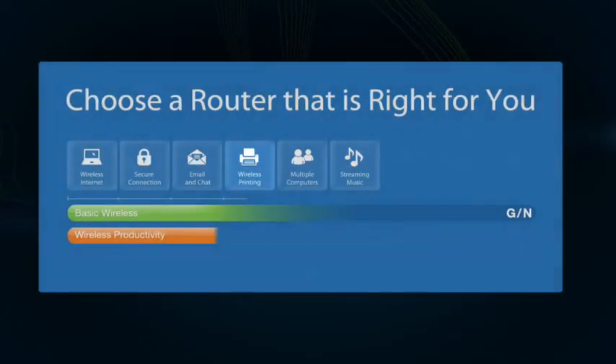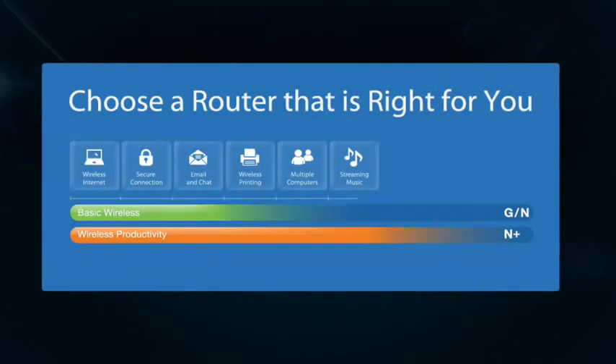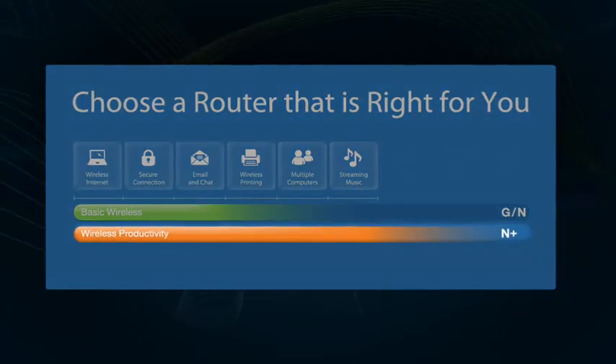If you want to print wirelessly, want internet access for numerous active computers and devices, or want to listen to music straight from the internet, then our wireless productivity routers are even better.